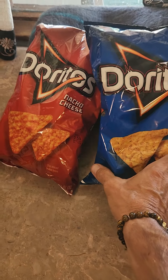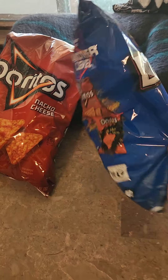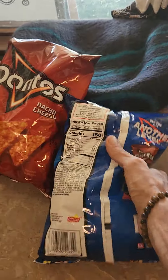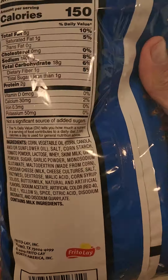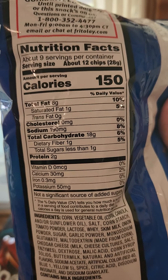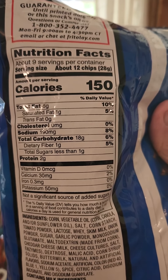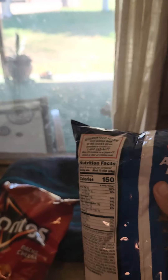Gonna have people over that aren't exactly on the ketogenic lifestyle. So we got Doritos here for them. You know why we don't eat Doritos on the ketogenic lifestyle? Because of this. Carbohydrates, 18 grams, and dietary fiber, 1 gram. 12 chips? Oh no!